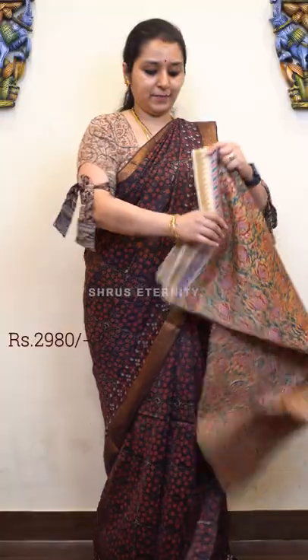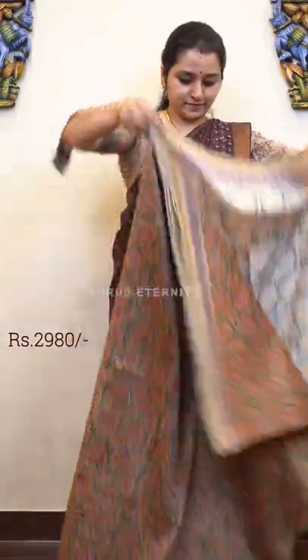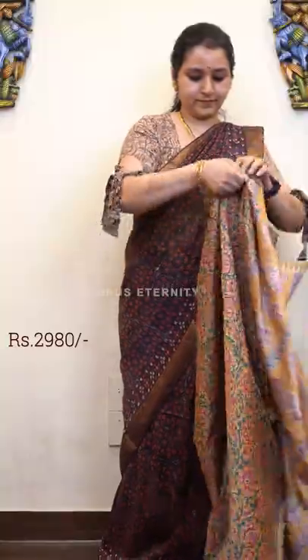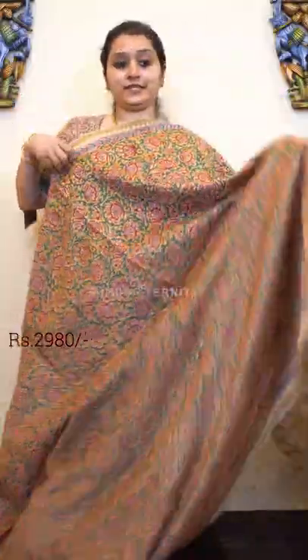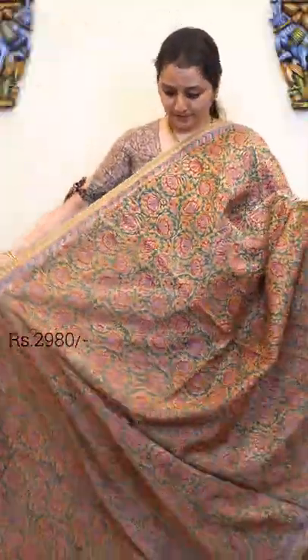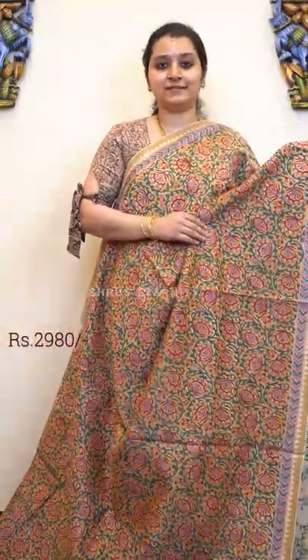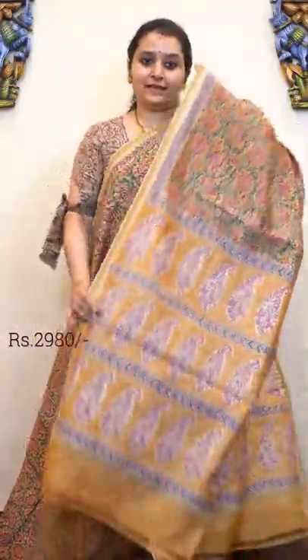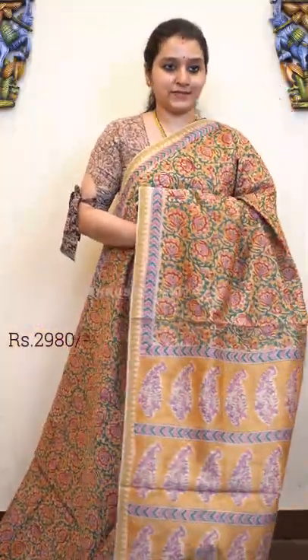Next we have a very pleasant mustard with a temple Geechah border on either sides. Beautiful floral patterns all over — a very pretty pattern. And a mustard colour floral pallu with a contrast cream colour self printed blouse. Price is 2980.